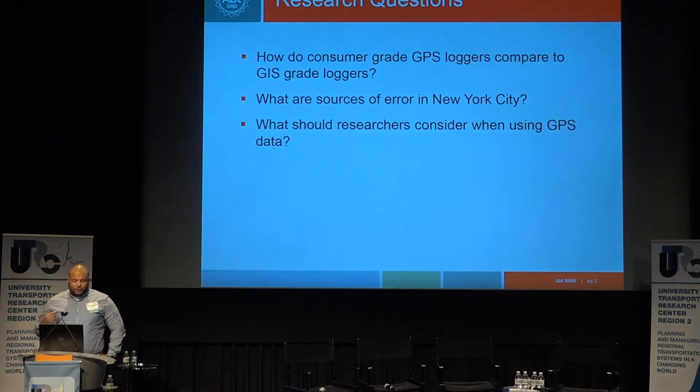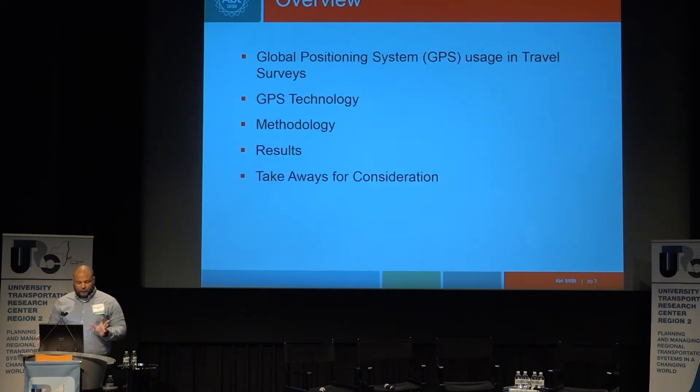Some of the research questions we had: how do consumer grade GPS loggers compare to GIS grade loggers? I come from a survey research background, so when you test a survey question, you take the true value and compare it to what people say, which helps you understand error rates. We're applying that same methodology to consumer grade GPS loggers — what are sources of error in New York City GPS data collection, and what should researchers consider when using GPS data?